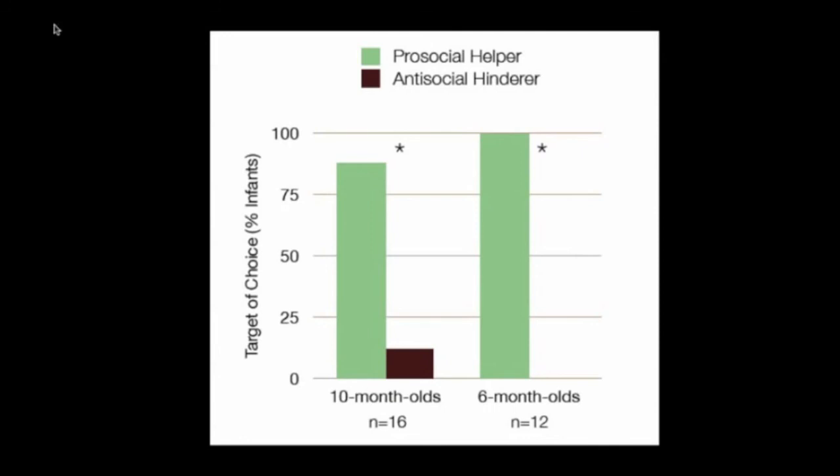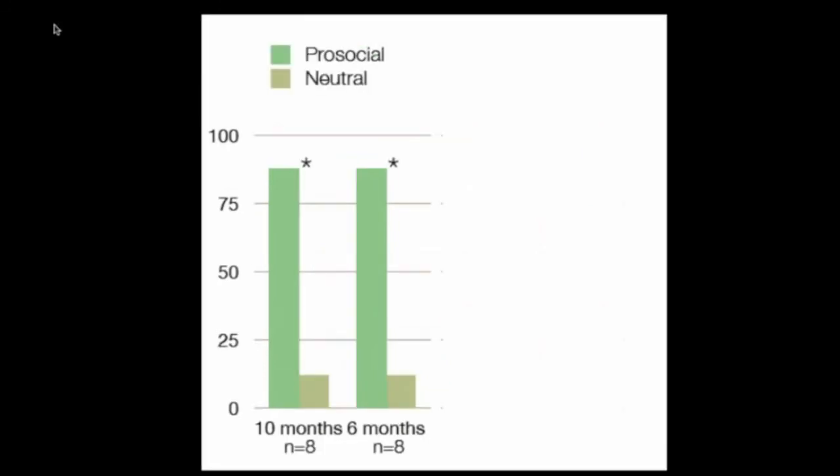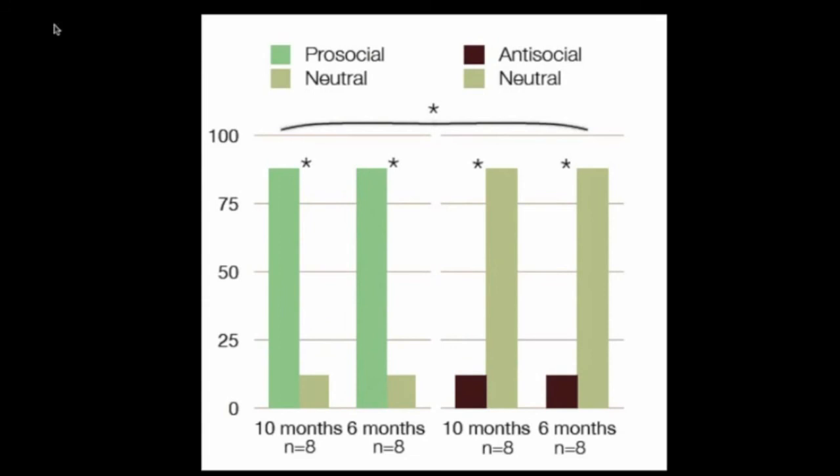To test this, we compared other studies where we compared the good guy with a neutral guy — and there we find they prefer the good guy. And the bad guy with a neutral guy — and there we find they prefer the neutral guy, suggesting they have tendencies to go in both directions.